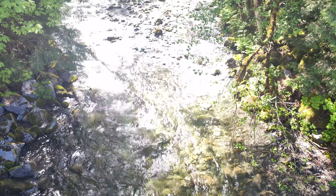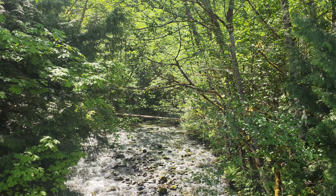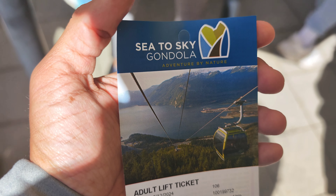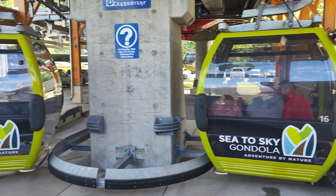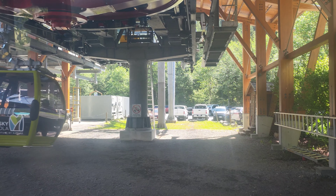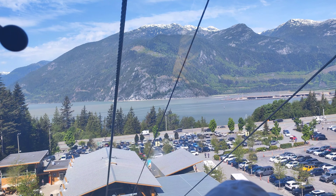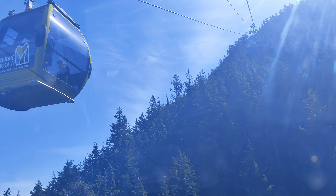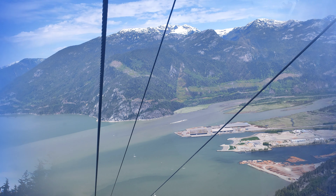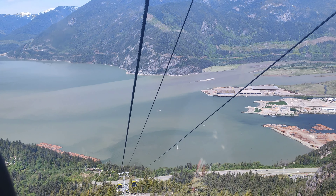The next point, and one of the most important, is the Sea to Sky Gondola. This place in Squamish has an incredible view. It is a gondola that takes visitors to the summit of Mount Habrich. Its ascent is 885 meters in just 10 minutes. From the top, you get an incredible view of the mountains, Shannon Falls, and the Pacific coast.